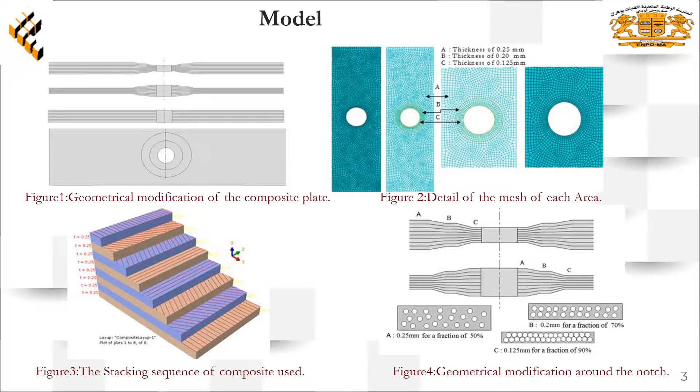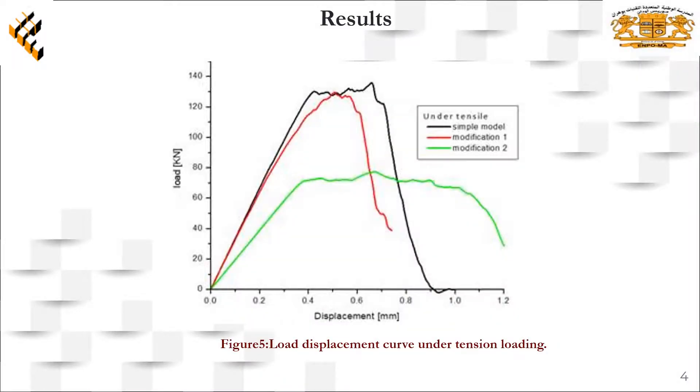The stiffness and damage properties of each fraction of fiber matrix composite are calculated by micromechanical application. We have presented each layer type with each modification. We observed that with tensile loading, modification 2 is less resistant than the others.